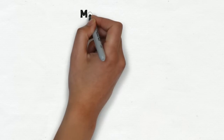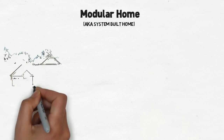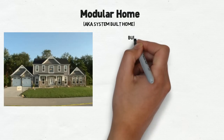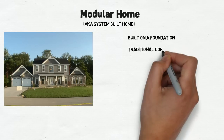On the other hand, a modular home is almost identical to a traditional site-built home. Your modular home is placed on a traditional foundation, usually a crawl space or a basement. Unlike a manufactured home, a modular home uses traditional construction materials like 2x4s, drywall, wood trusses, and high-end insulation.